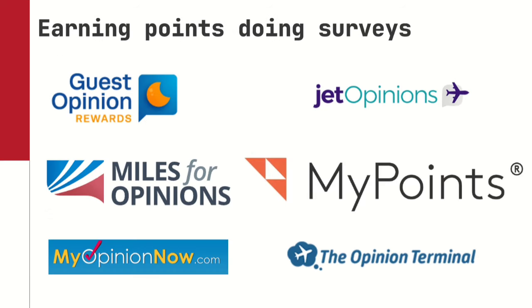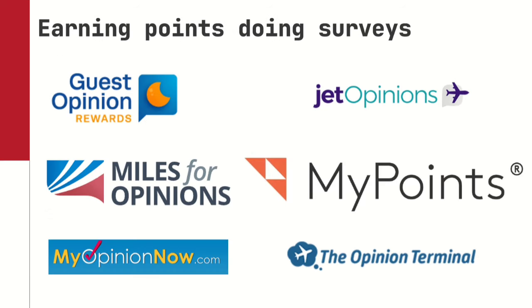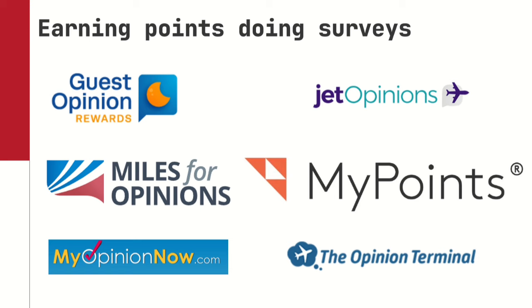Other ways to earn points without credit cards: you can earn points from doing surveys. Guest Opinions earns Hilton points. Miles for Opinions earns AA points. Jet Opinions earns JetBlue points. And one of my favorites is MyPoints — I'm going to show you how I actually got a free flight using MyPoints. If you don't have MyPoints, scan the QR code on screen to sign up and get a bonus.